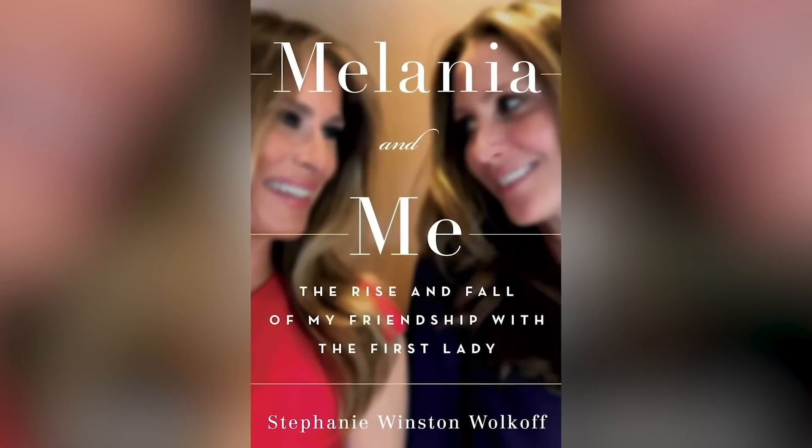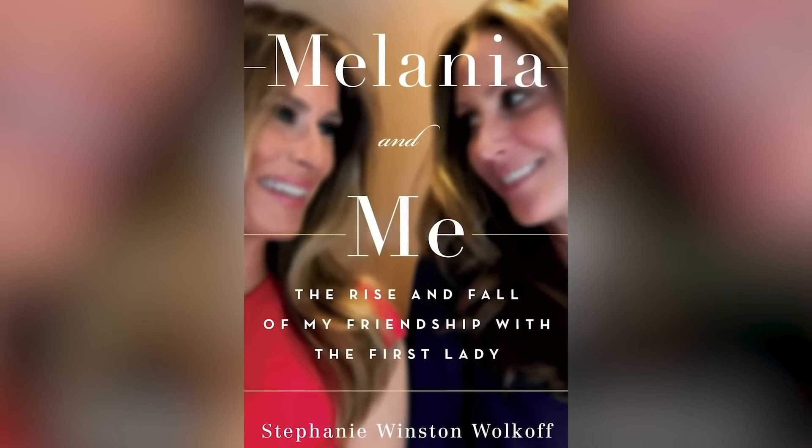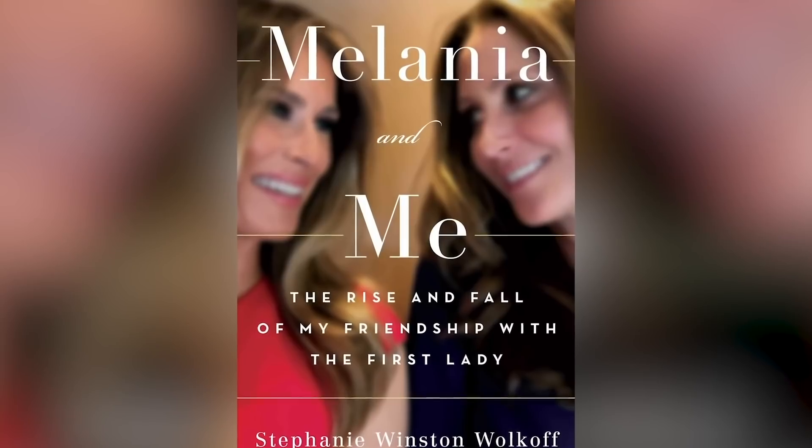Stephanie Winston Wolkoff served as a senior advisor to the First Lady of the United States, Melania Trump, between early 2017 and February 2018, after which Melania cut off all ties with her. On September 1, 2020, Wolkoff released her book 'Melania and Me,' in which she discusses her experience of working with the First Lady, the renovations she demanded to be made to the White House, and her relationship with stepdaughter Ivanka Trump.